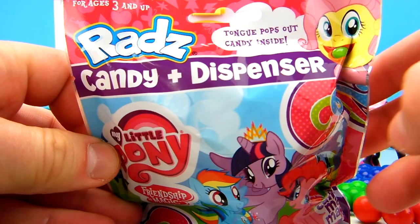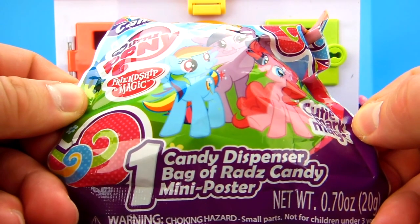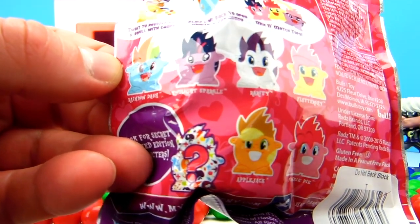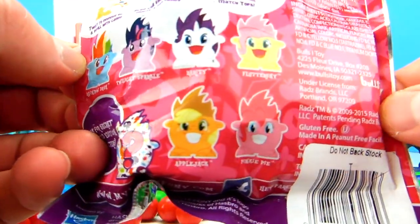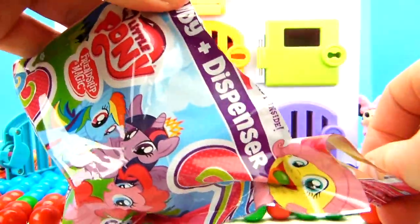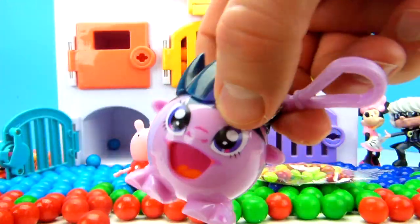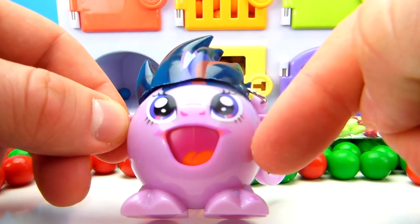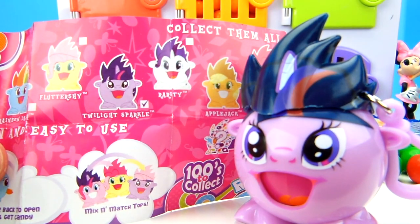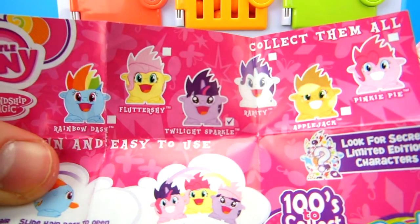Peppa Pig, what did you get? It looks like she had a RAD candy dispenser — My Little Pony, Friendship is Magic! This blind bag has one candy dispenser. Let's open it up! If you look at the back of the blind bag, you can see all of your candy dispenser options. We could get Rainbow Dash, Twilight Sparkle, Rarity, Fluttershy, Pinkie Pie, or Applejack! Here are our little candies! Our little candy dispenser is purple with dark bluish-purple hair and big purple eyes. If you look at our guide, this is Twilight Sparkle! Do you have any of these other RAD candy dispensers? Let us know which one is your favorite in the comments below!